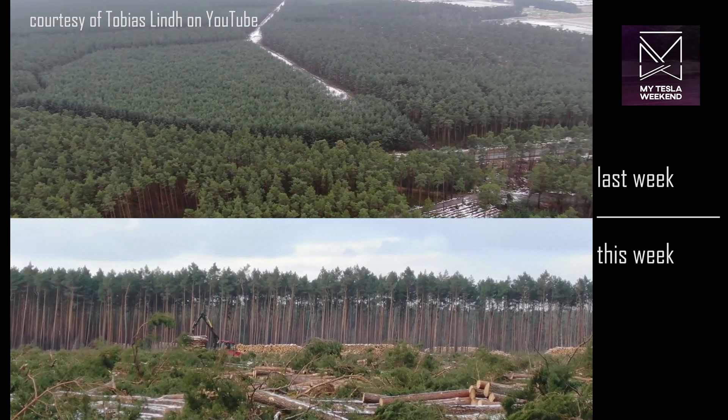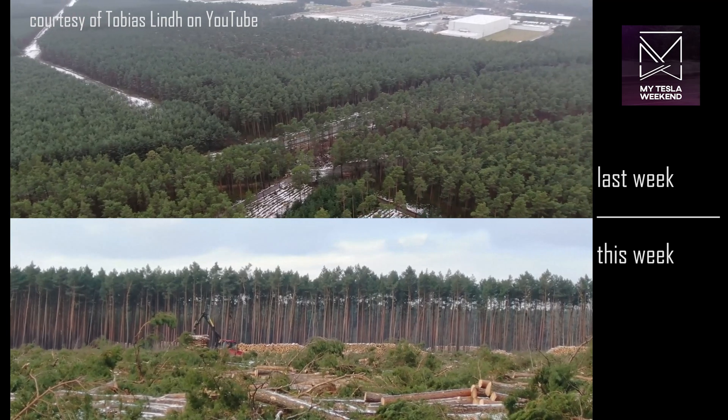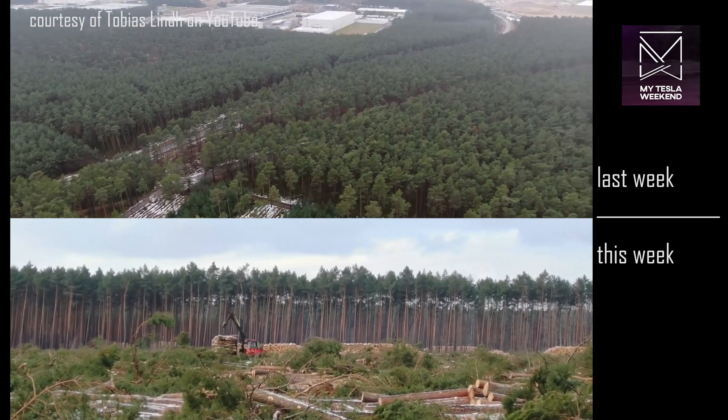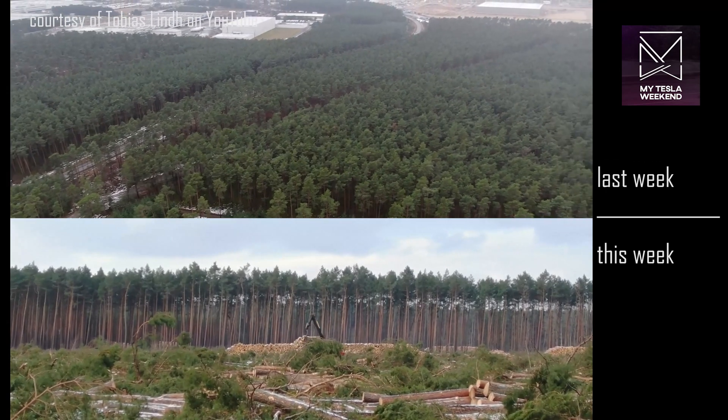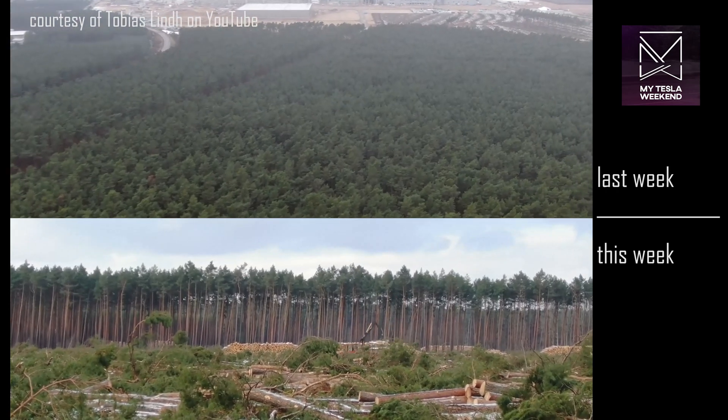I ran a video a couple days ago explaining why Berlin is likely just 5 months from initial production, with footage taken from inside the building. So if you haven't seen that one yet, you should check it out, because the view inside the building, as well as the pilot who captured it, are insane.